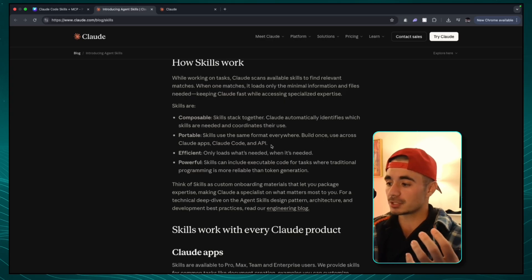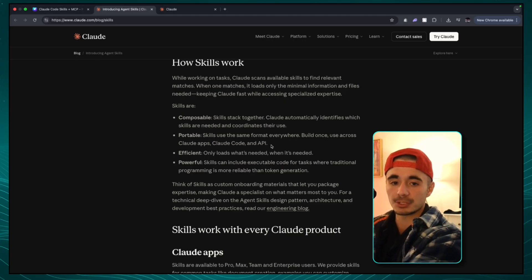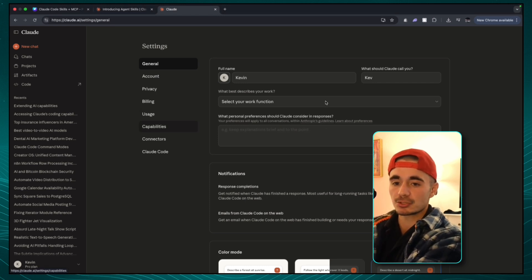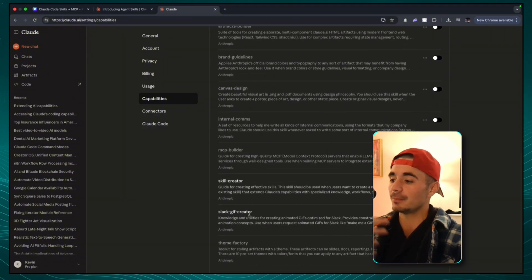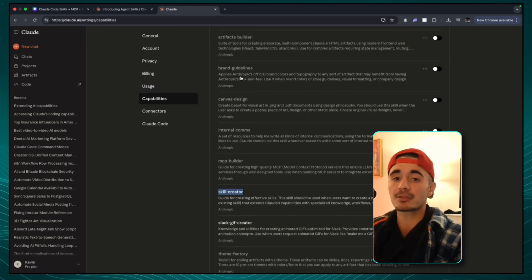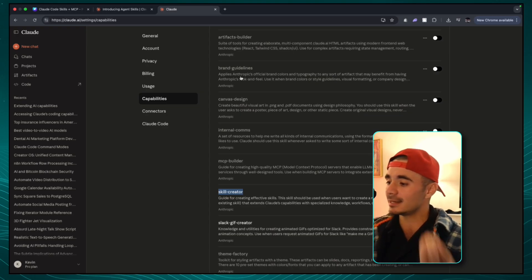So now let me just show you guys what Claude Code skills are on the Claude.ai platform, and then we're going to break down the real world examples. So if I head into the settings on Claude Code and I go into the capabilities and scroll down, we're going to see all of the skills that Claude has already built for us. And the most important one is this skill creator, which is going to allow us to make more skills in the future. When you enable this skill creator feature, it's not just available on Claude.ai, but it's available on Claude Code and through the API, meaning we can program any agent we want with the exact skill set that it needs.